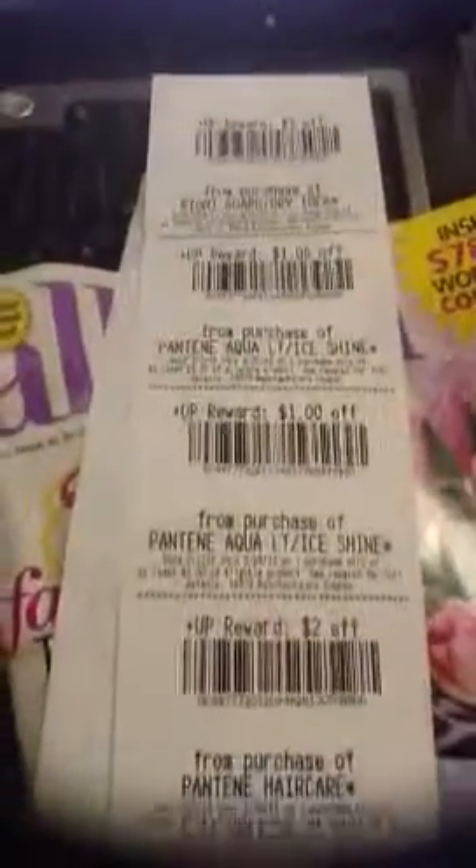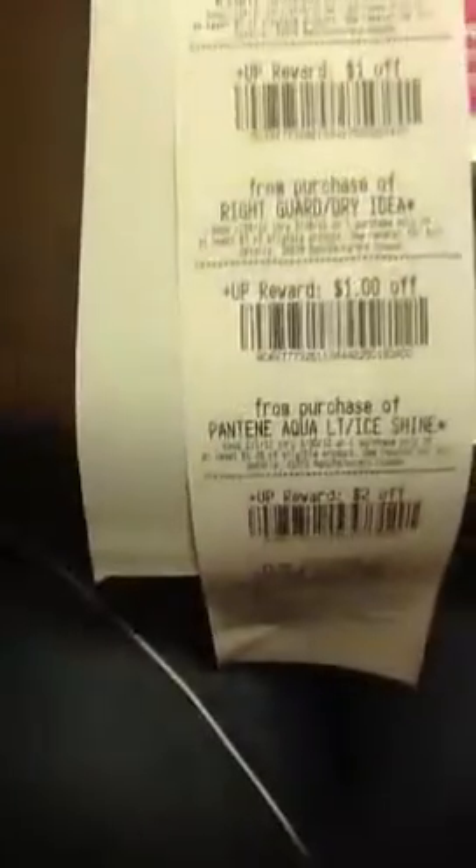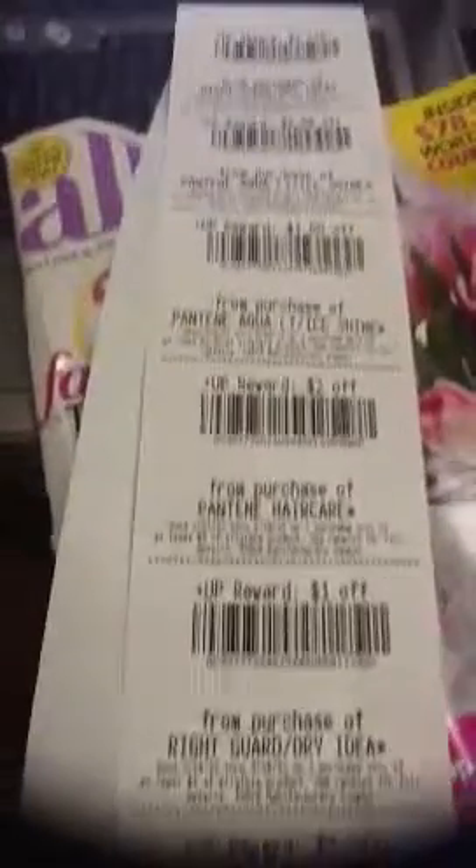I got back UP rewards: $1 off, $1 off, $1 off, then $2, $1, $1, $1, $1, and $2. So I used a $13 UP reward and I got back $10 in UP rewards. Awesome deal.